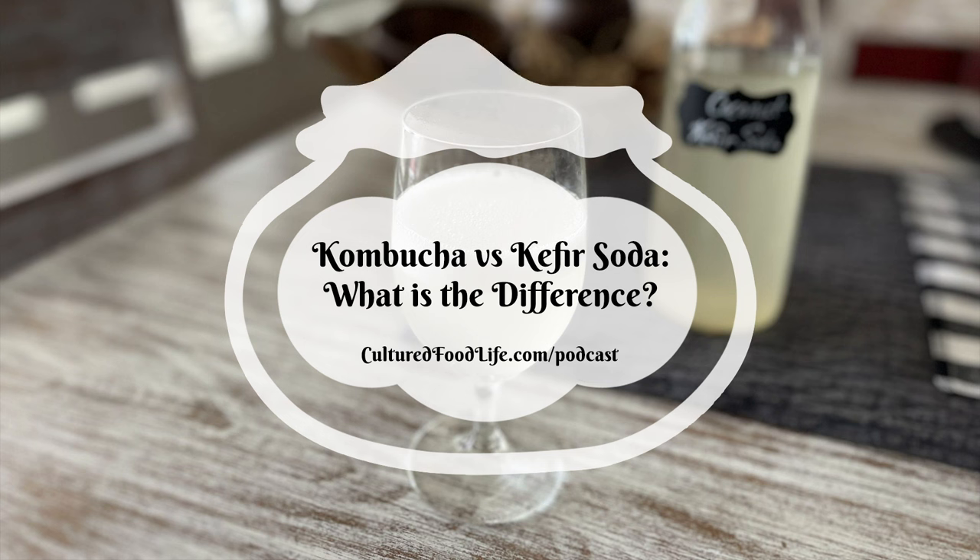Kombucha and kefir soda are both fermented probiotic drinks and they're so delicious and very good for you. They are bubbly, living, raw beverages that tend to have a mind of their own. They ferment differently in the winter than in the summer, so understanding the process can make a huge difference. Temperature is everything when it comes to these drinks.